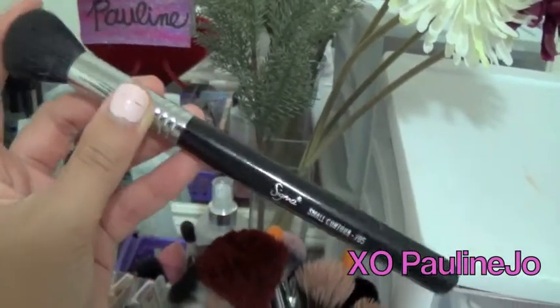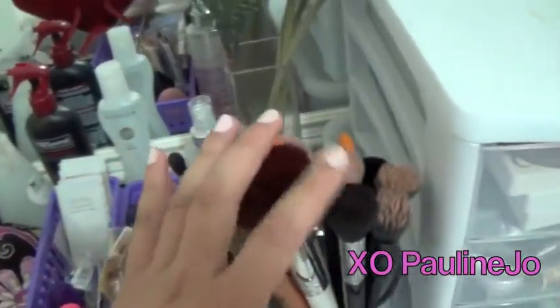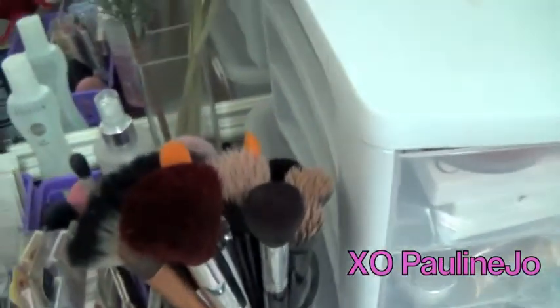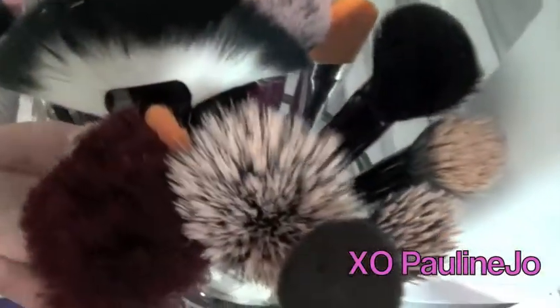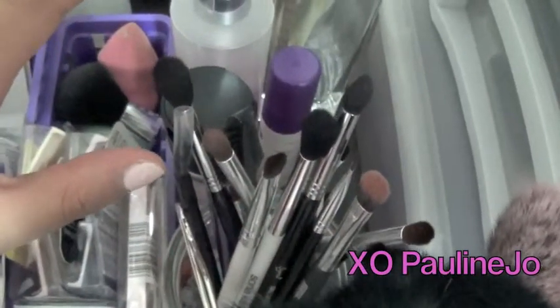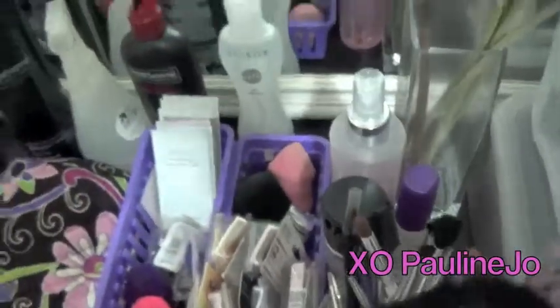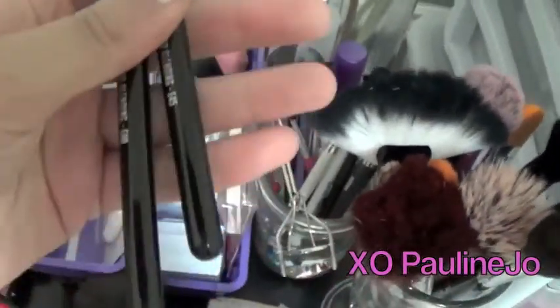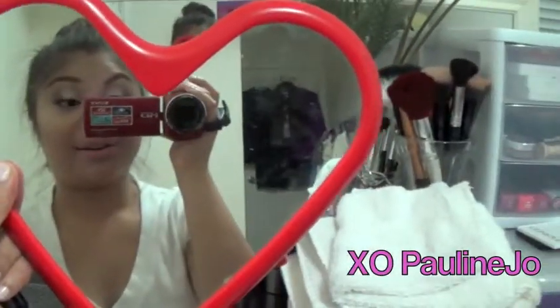Oh, and this is Sigma — I totally didn't see that one there. I use this as a contouring brush to contour my face. I love Sigma although it's more on the pricey side, but I totally think it's worth it for certain brushes. These are mostly my face brushes over here, and over here are all of my eye brushes. Two brushes in particular I want to show you guys — also Sigma again.